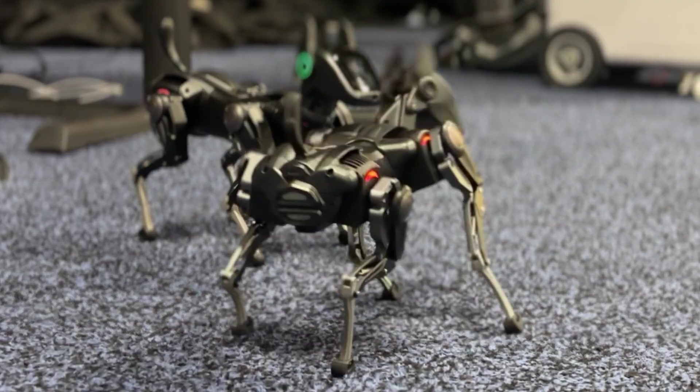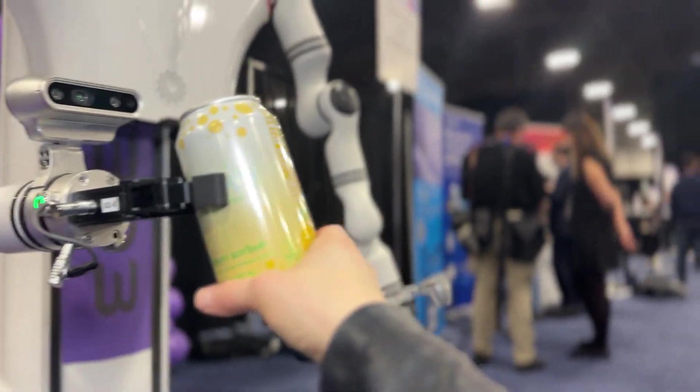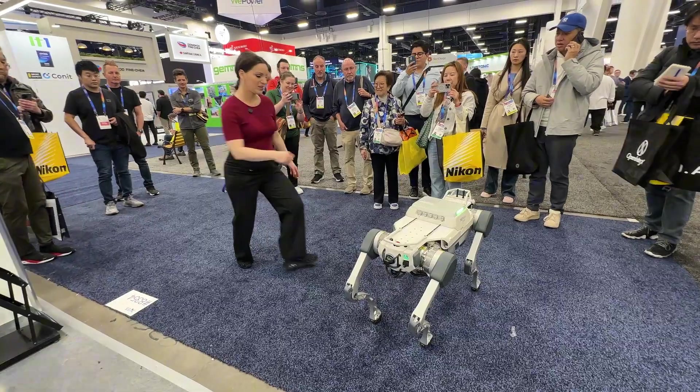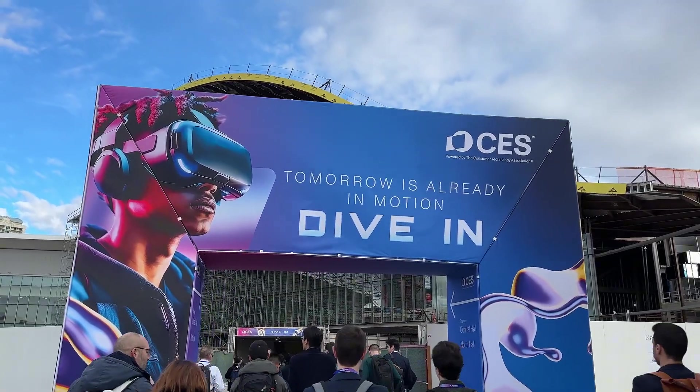I want to show you the future. These are robots and some are still being developed. I'm Lindsay Mastis and I cover artificial intelligence and cool tech, and I am highlighting three of the most impressive robots, including one that I picked. I found them all in Las Vegas during the Consumer Electronics Show, CES. Let me know in the comments which ones you would like for yourself.